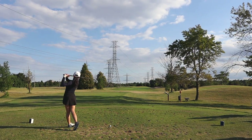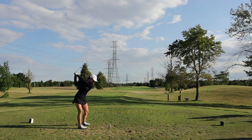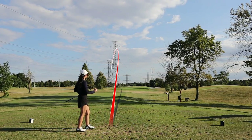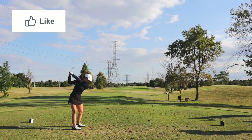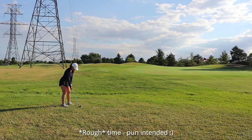Hole number six par three — I could have hit my hybrid here but decided to go with my five iron. Little did I know I was going to hit it left and pull it, so it didn't go the full distance and ended up in the rough next to the green. The struggle continues. Thanks for watching — if you're enjoying this video hit that like button, because I had a lot of fun but it was a rough time out there.